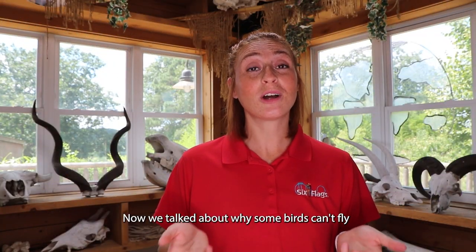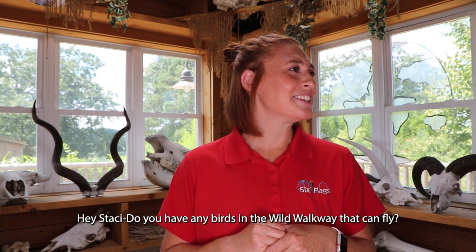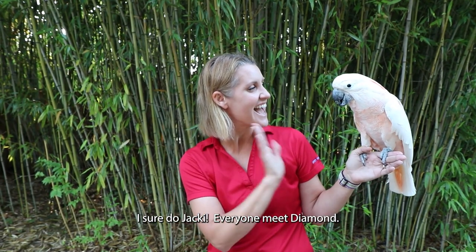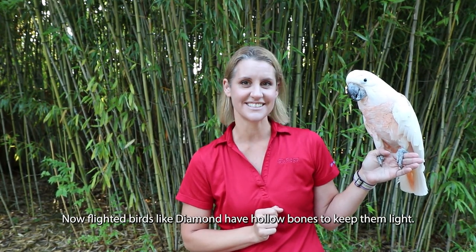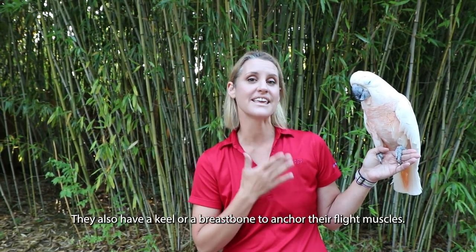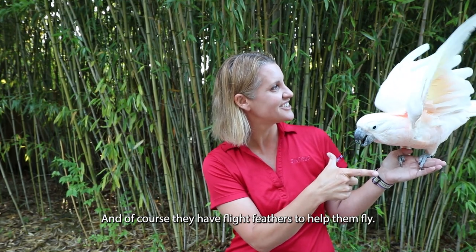Now we talked about why some birds can't fly, but let's talk about why some can. Do you have any birds in the wild walkway that can fly, Stacy? I sure do, Jackie. Everyone meet Diamond. Diamond here is a Moluccan cockatoo. Flighted birds like Diamond have hollow bones to keep them light. They also have a keel or breastbone to help anchor their flight muscles, and of course they have flight feathers to help them fly.